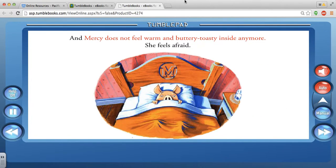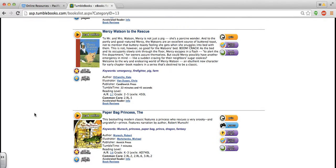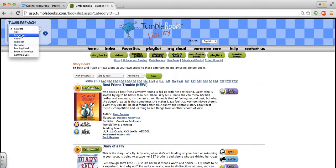I'm done with this Mercy Watson book, so I'm going to click the X and now I'm back in the browser. If I wanted to search for a favorite title, I could click there, or search by an author as well.